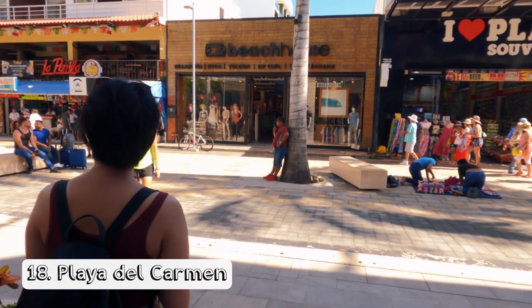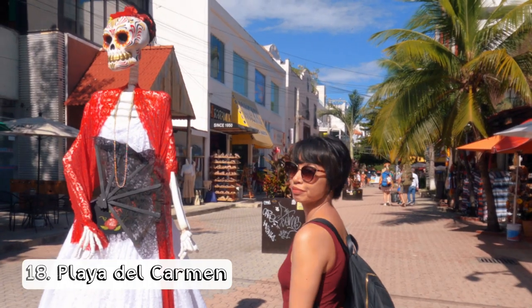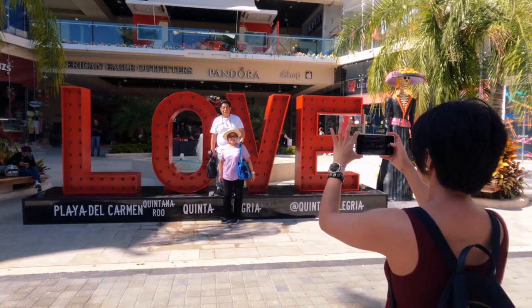We also stopped by Playa del Carmen on our way to Cancun airport. They have shops, lots of food options, and a lot of Insta-worthy spots to take pictures.